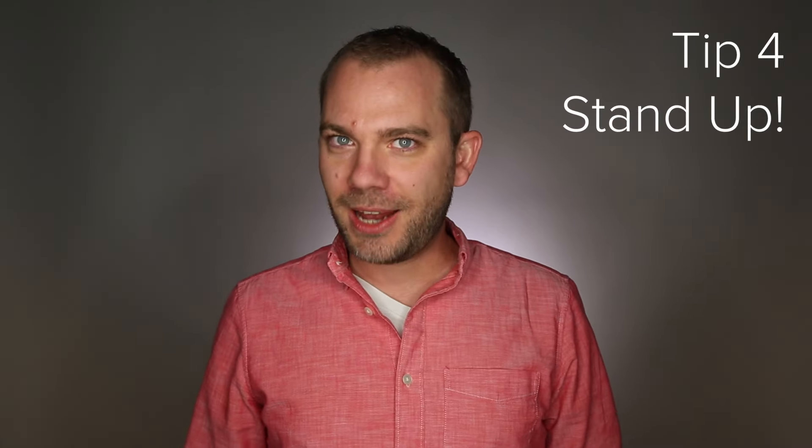Tip 4: Stand up. There are times when it's fine to sit for a video, but standing up tall feels good, and you're less likely to fidget if you're nervous.